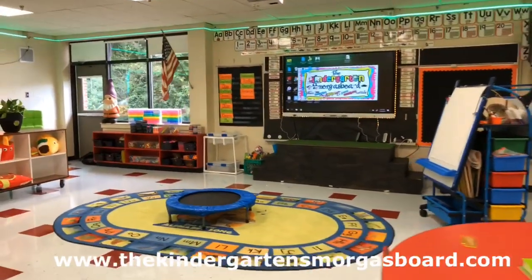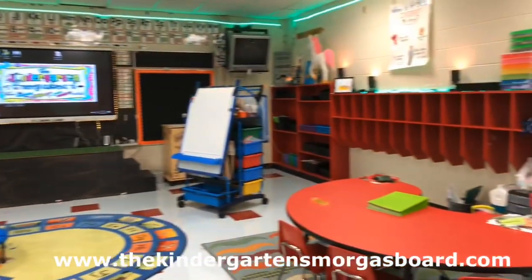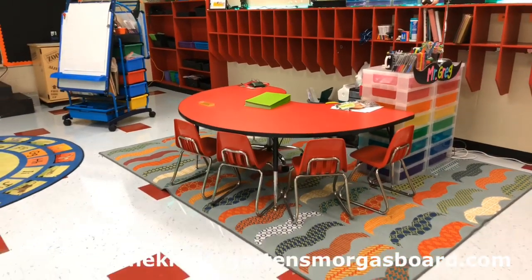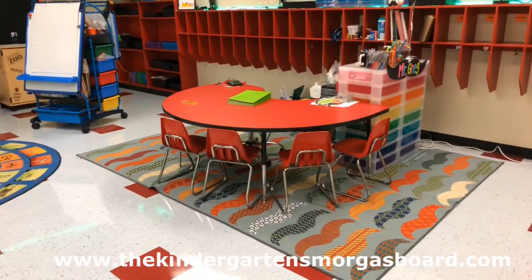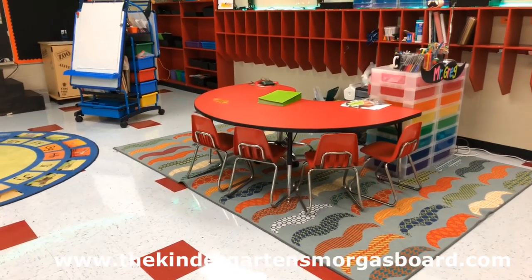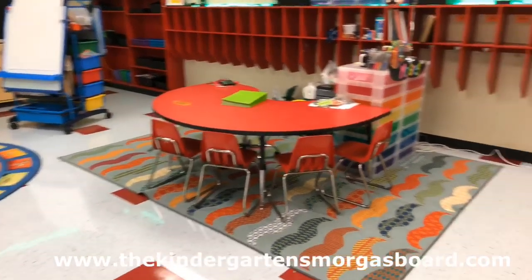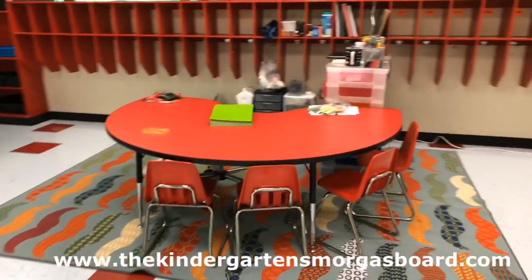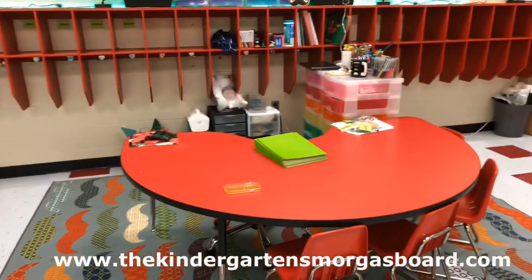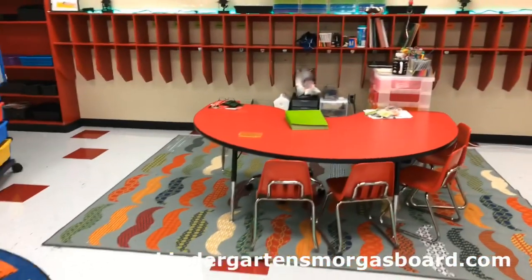Another thing you might notice is that the small group guided reading table has moved, so it's now positioned here in front of the cubbies. We still have plenty of cubbies for the kids so that's not an issue. The idea behind this was to reduce my footprint in the classroom so that I took up less space and gave the kids more space, so it really becomes more of their classroom. I condensed everything that was on those corner shelves into these drawers and a couple of cubbies, really reducing my physical footprint.